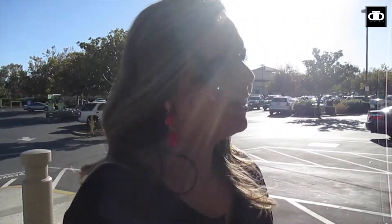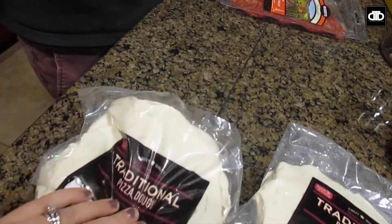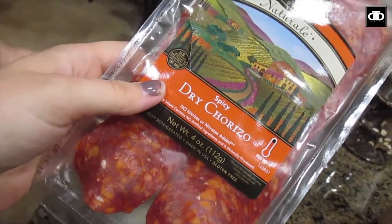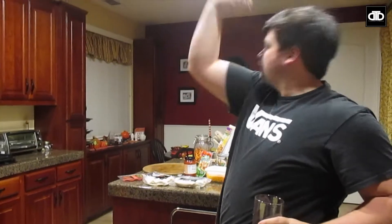We are home from Fresh & Easy and today on the menu is pizza. We got this pizza dough — we used to get this pizza dough all the time from Fresh & Easy and it's so good. We also got this dry chorizo, so that is gonna be yummy.